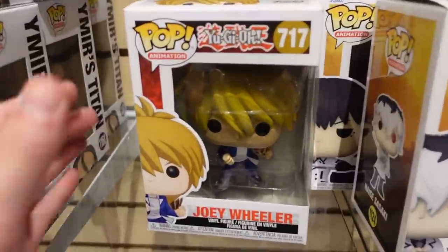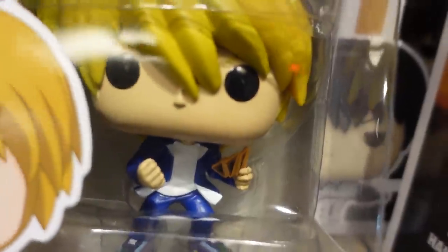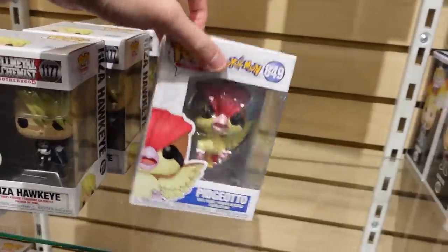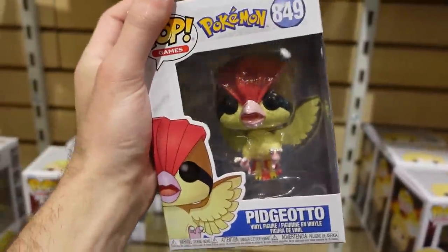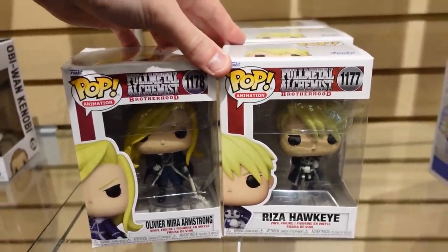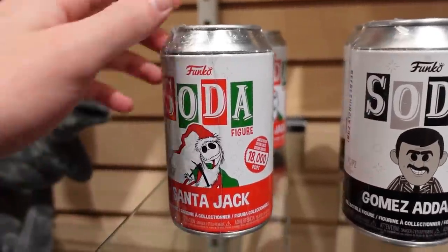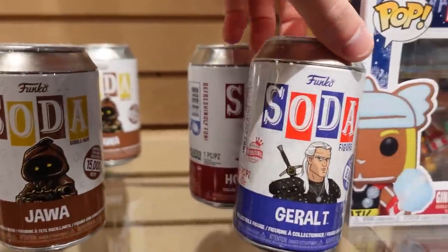We're missing one. Over here they do have Yu-Gi-Oh's Joey Wheeler — I do like this Pop, and he has little cards in his hand. We also have Armored Titan, Krista, Pidgeotto there. I really want to collect Pokémon Pops because most of them do look really good, like I really like this Pidgeotto. Right here we do have a couple of the Fullmetal Alchemist Brotherhood — Olivier and Risa. They also have a couple Funko Sodas like Santa Jack, Gomez, the Jawa, and Geralt.